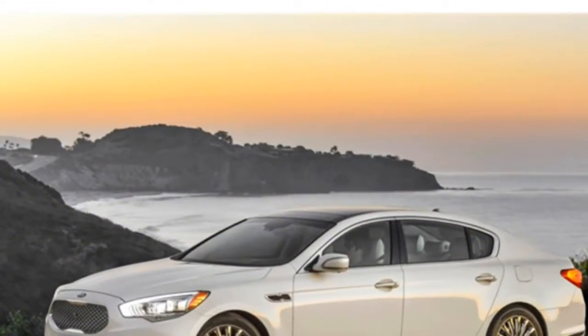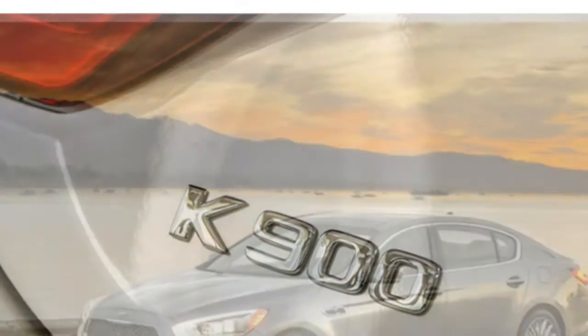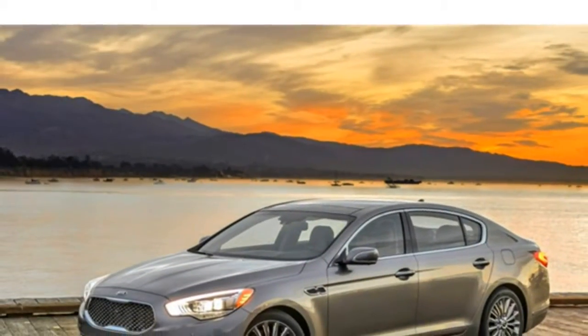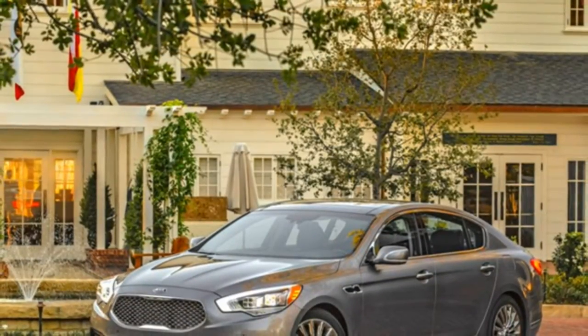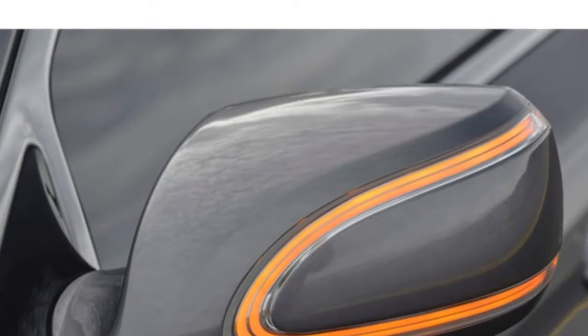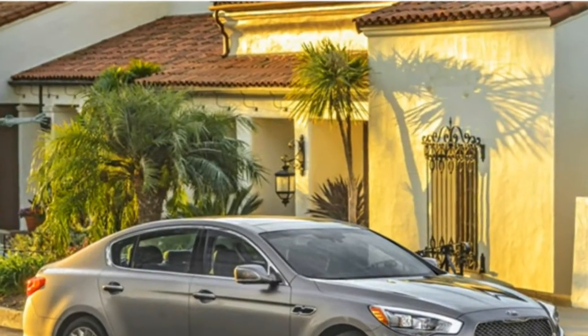The K900's V6 engine delivers adequate acceleration. The V8 has plenty of power, though some class rivals still offer stronger engines. The 8-speed automatic transmission delivers silky gear changes and downshifts willingly when the situation calls for it. Rear-wheel drive is standard on the K900.